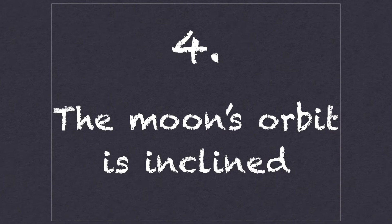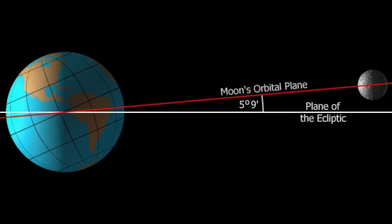Which brings me to number four: the moon's orbit is inclined. The reason we don't get an eclipse every new moon is that the moon's orbit tilts five degrees to the Earth's orbit around the Sun. Astronomers call the intersections of these paths nodes. Eclipses only occur when the Sun lies at one node and the moon is at its new moon phase, or full moon for lunar eclipses. During most lunar months, the Sun lies either above or below one of the nodes and no eclipse happens.